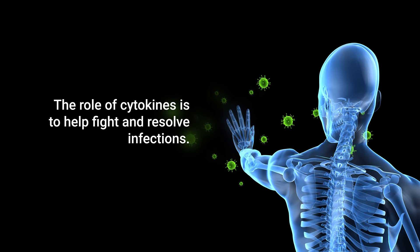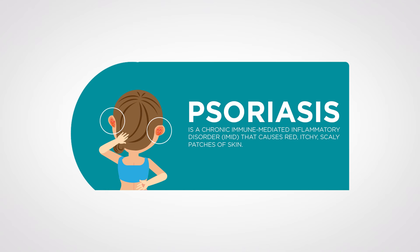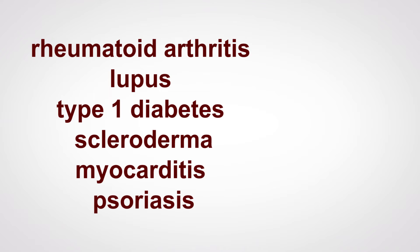The role of cytokines is to help fight and resolve infections. However, when there is no infection to fight, the cytokines can stimulate an autoimmune reaction. That's when the body starts reacting against itself. There are many types of autoimmune diseases, including rheumatoid arthritis, lupus, type 1 diabetes, scleroderma, myocarditis, and psoriasis.